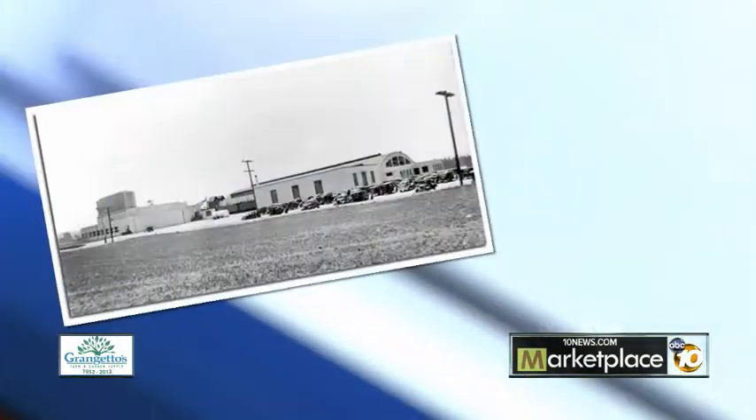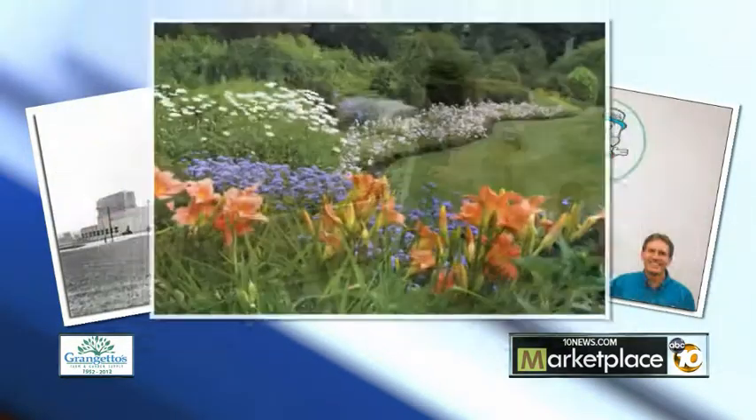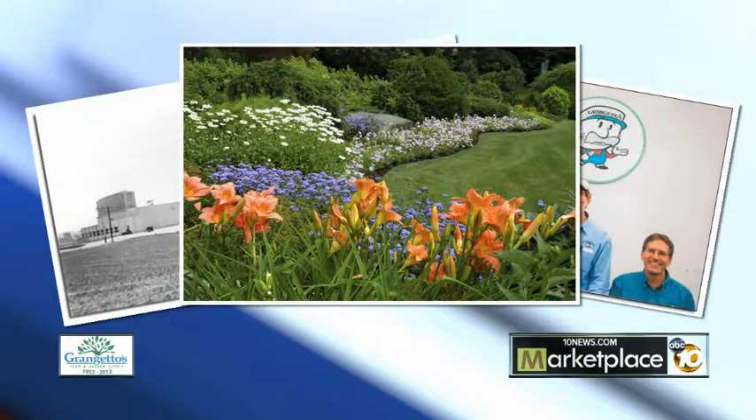Now, Richard, we're going to get to you in a second, but first, Kevin, tell us the Grangetto story. We started in 1952, over 60 years ago, servicing the avocado and citrus growers in the area. Over time, they've been replaced with homes and their landscapes, so we decided it's time to move on and help those homeowners and landscapers too.